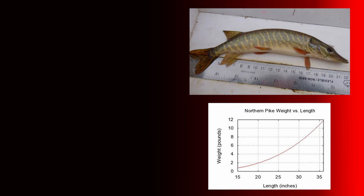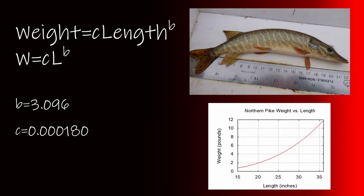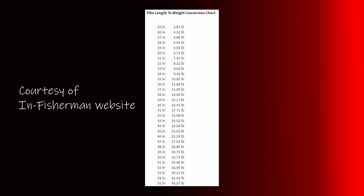This has allowed scientists to create a formula to estimate pike weight-to-size ratios based on these metrics, shown in the following formula. For northern pike, b equals 3.096 and c equals 0.000180, and these are constants for northern pike. So if you know the length of the fish and the two constants, you can estimate the weight. Calculated out, this allows for the creation of weight charts like the one we found on the InFisherman website. Using this, let's look at a couple of the fish we caught in the last year and compare them to the chart.